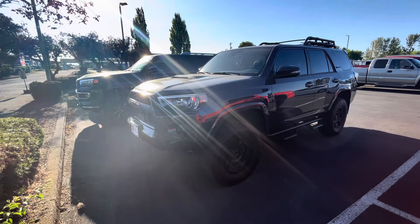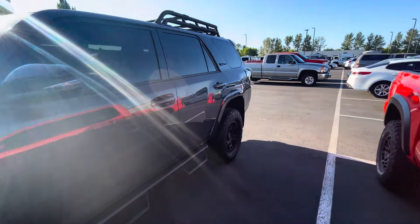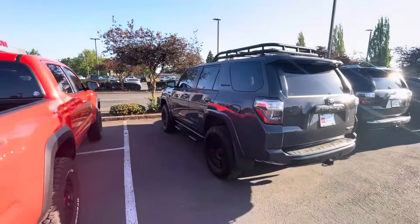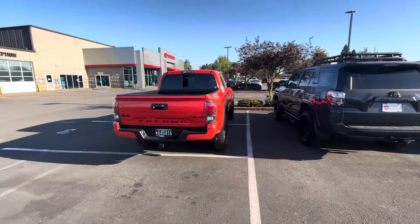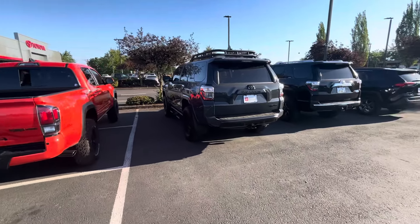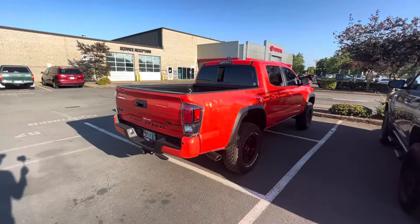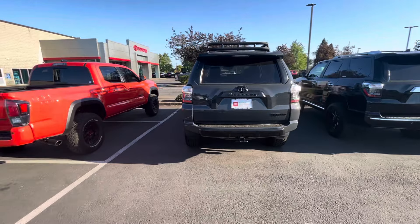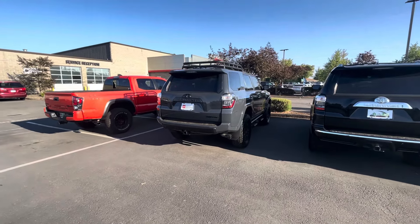You get the 4.0 engine in this — the last naturally aspirated V6. This Underground color is one I definitely like a lot. I was telling the salesman James, who you should holler at if you're looking for a vehicle — this 4Runner TRD Pro in Underground is one I'd probably trade my truck for. I've been thinking about it lately.